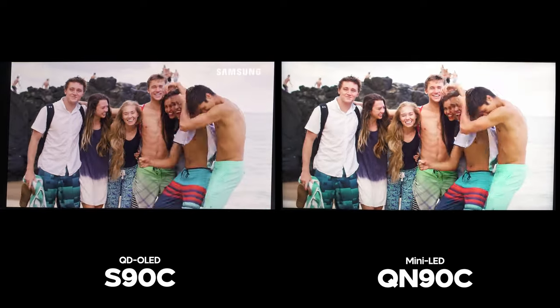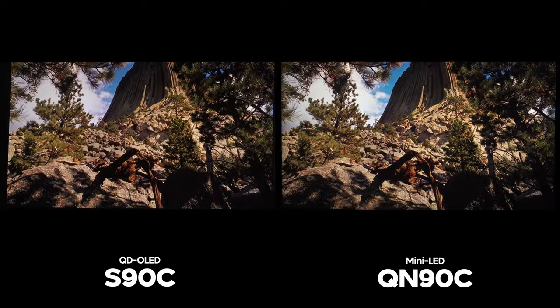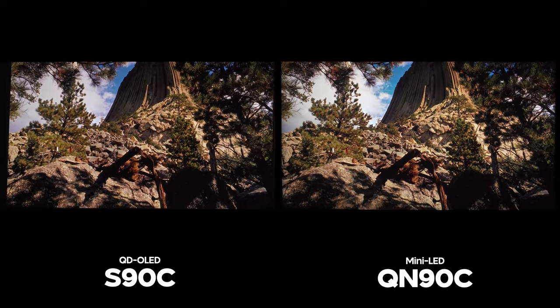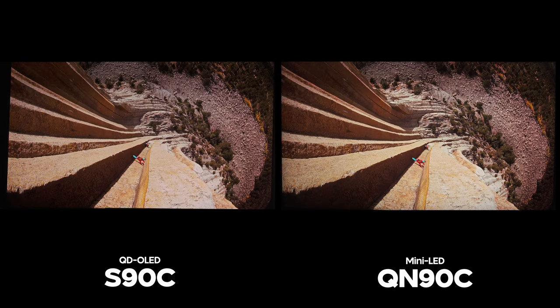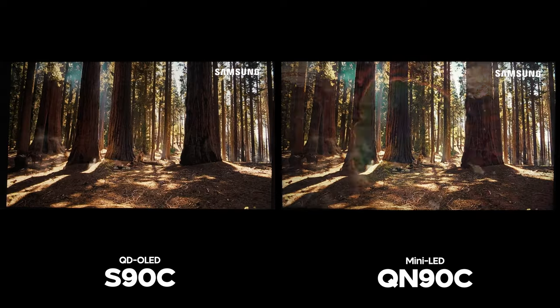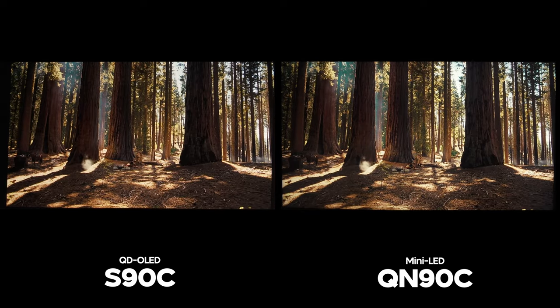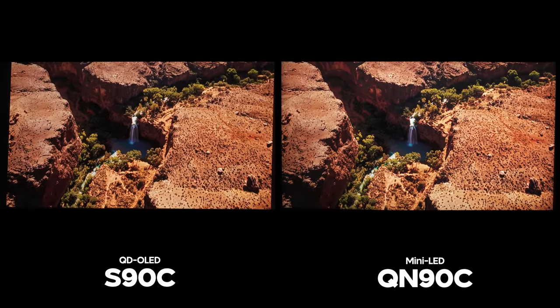You have to be careful with peak brightness numbers, because yes the QN90C will be the brighter TV, but when I had them side by side I didn't see a huge brightness advantage for the QN90C unless it was one of those brighter scenes. I didn't run into those scenes all that much, and when looking at the average scene the S90C actually seems more impactful with HDR than the QN90C.